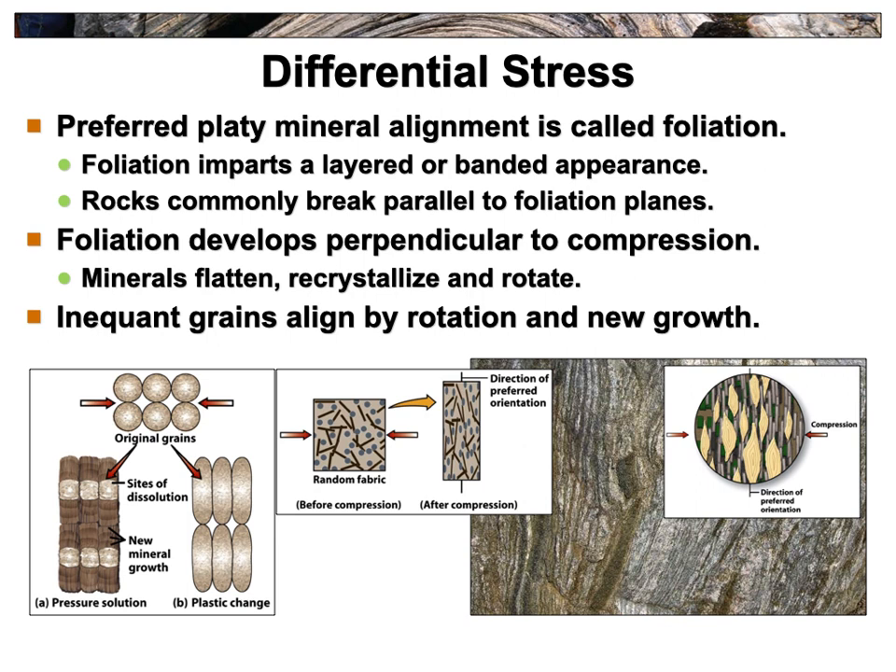The word I keep using here — foliation — develops perpendicular to the compression. As the minerals flatten and recrystallize, they'll rotate to align with the direction of pressure. It makes sense: if you're pushing on something like a book, it's going to turn and flatten in that direction. But it looks weird because it's the opposite direction to how the rocks got laid down to begin with.